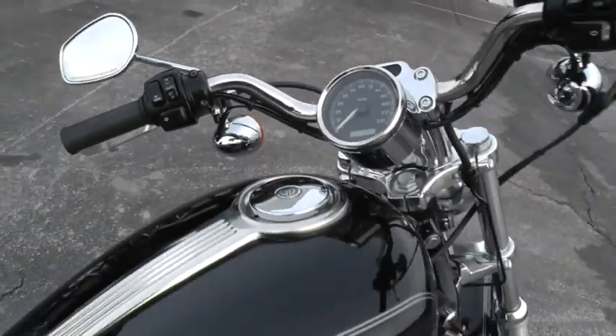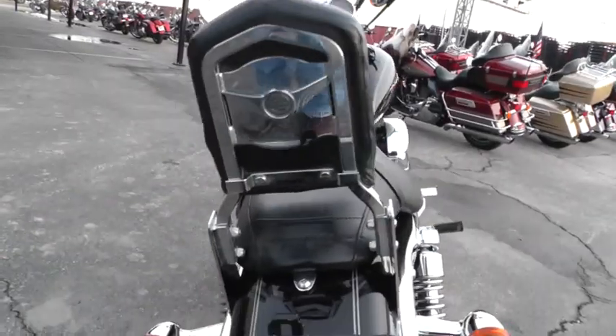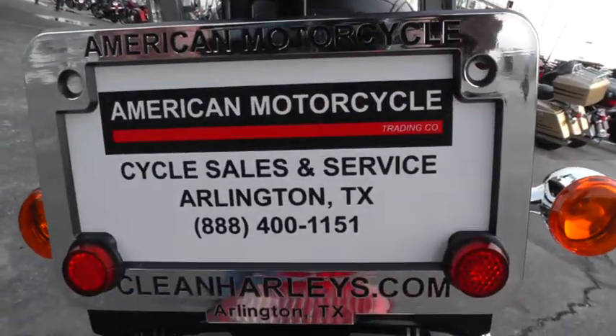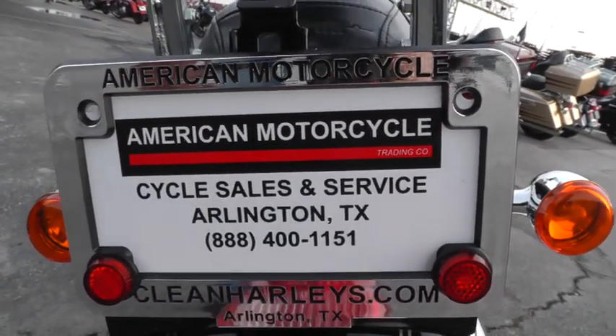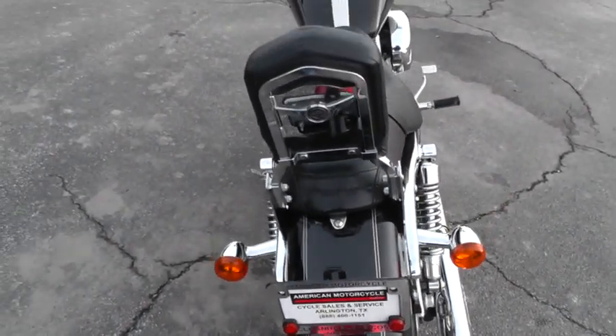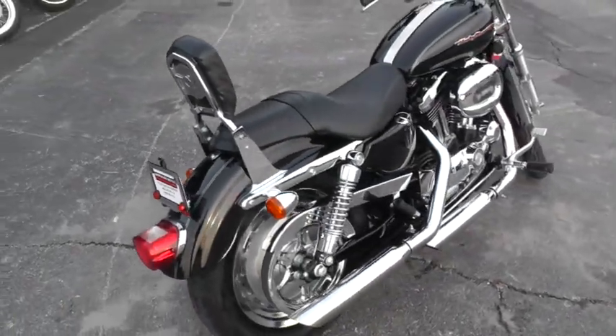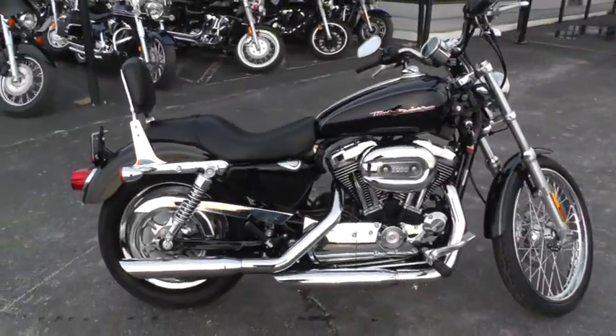If you'd like to know more about it, call our sales team toll free at 888-400-1151. They can tell you all about this bike, or go online and see our complete inventory at cleanharleys.com. This bike was run through our service department and checked out — it's got a clean bill of health.